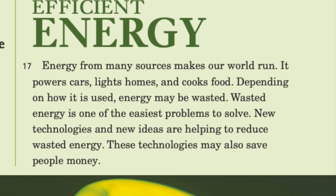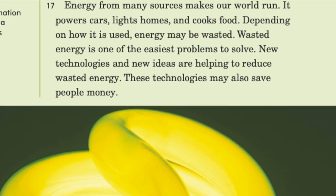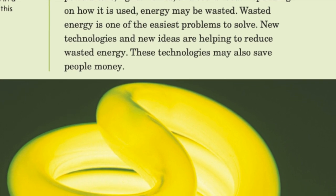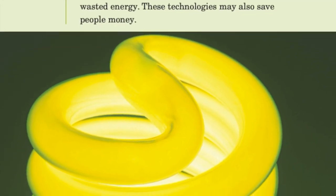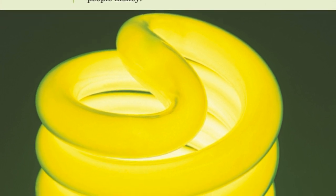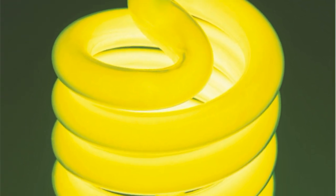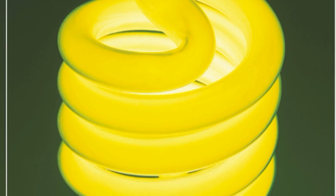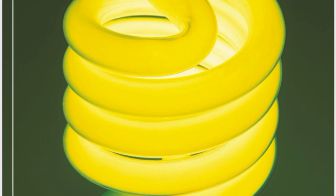Energy from many sources makes our world run. It powers cars, lights homes, and cooks food. Depending on how it is used, energy may be wasted. Wasted energy is one of the easiest problems to solve. New technologies and new ideas are helping to reduce wasted energy, and these technologies may also save people money.